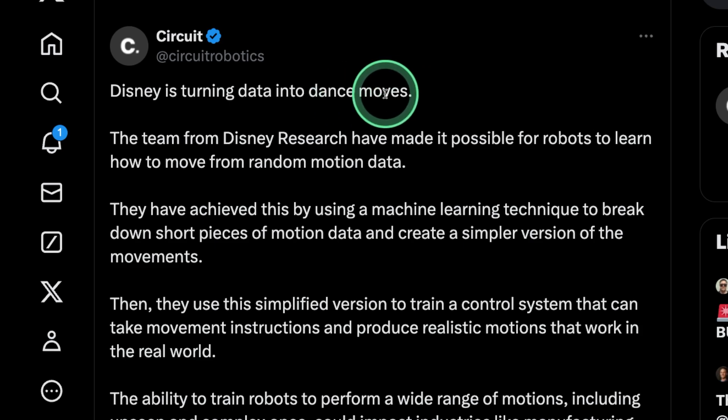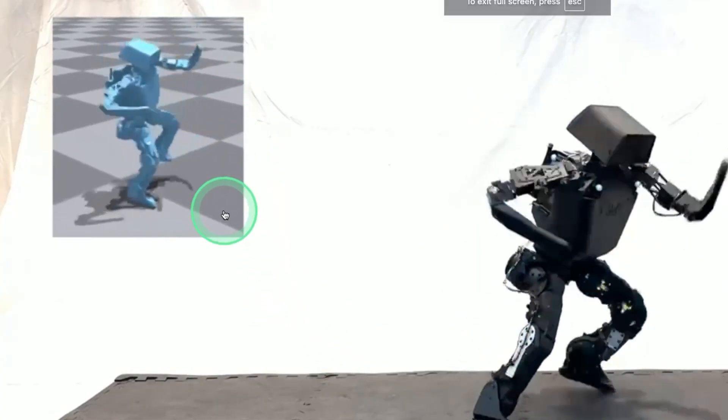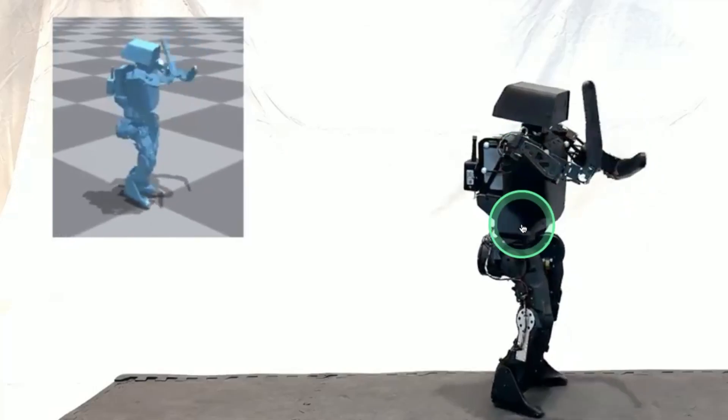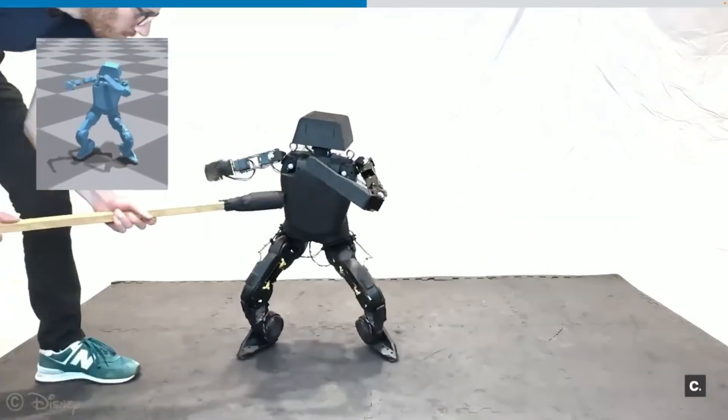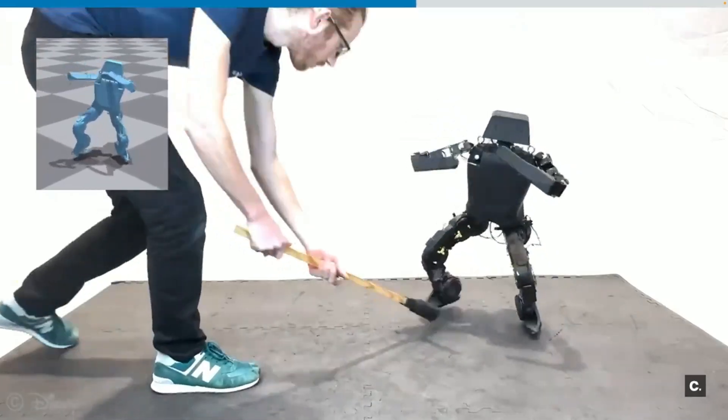Disney is turning data into dance moves. Disney Research have made it possible for robots to learn how to move from random motion data. Here you can see random motion data being provided, and based on that, it's able to make a move. Even with distraction, it's able to use that and automatically generate the dance move.